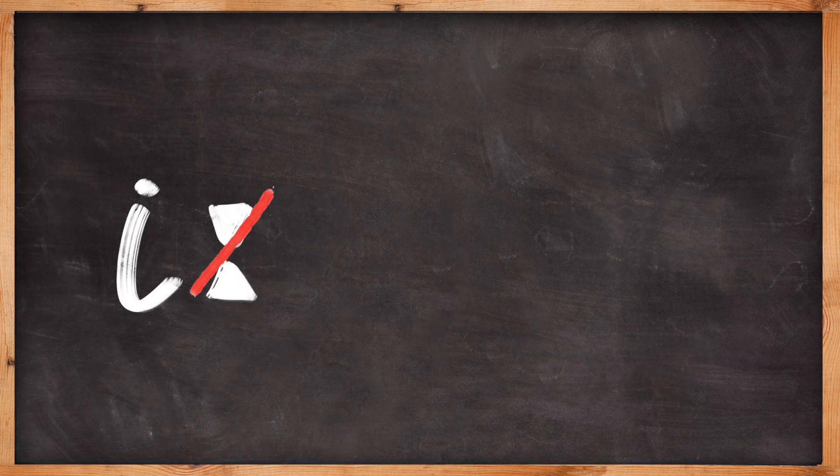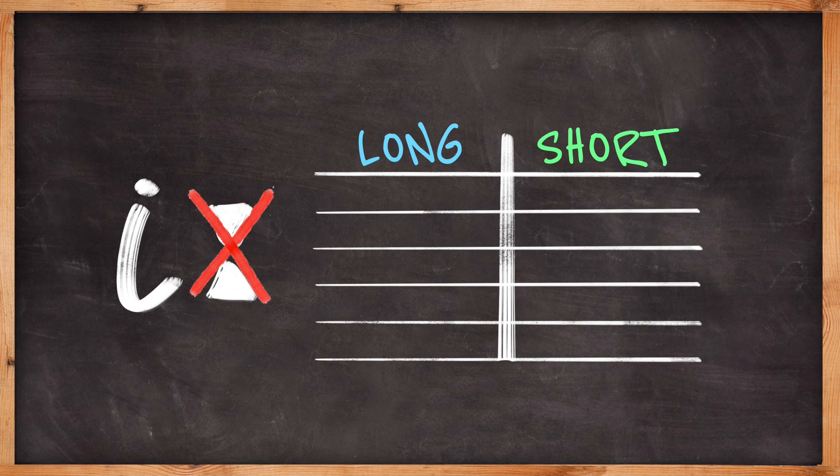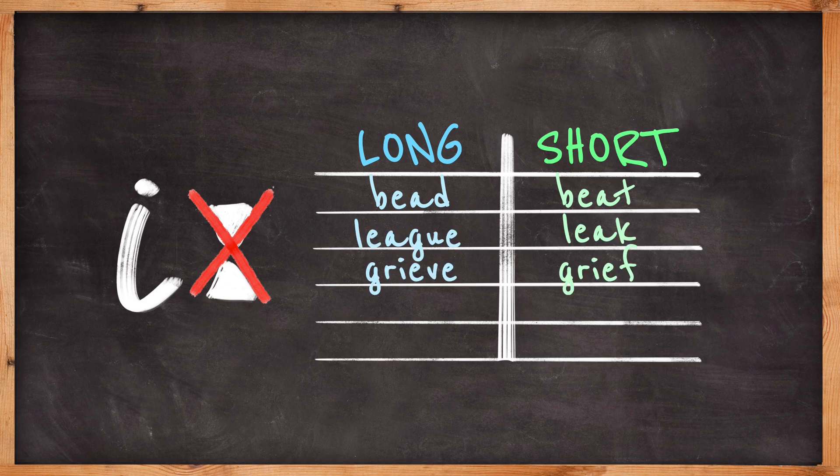E is actually short in a lot of words. Compare: bead, beat; league, leak; grieve, grief; peas, peace; sheen, sheep. So you can hear that the first column was longer than the second.